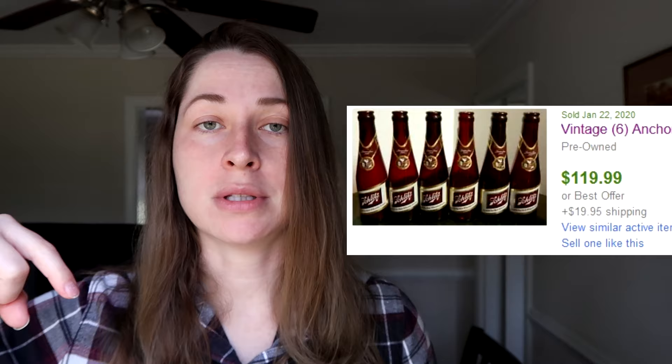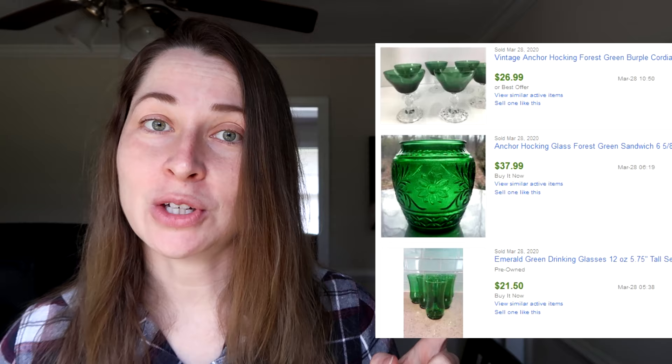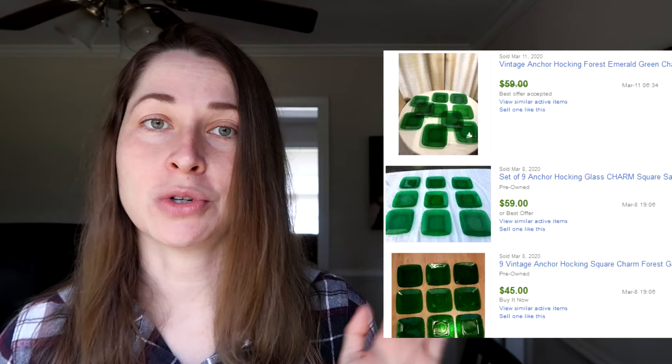After the Hocking Glass Company merged with the Anchor Cap and Closure Company and created the new Anchor Hocking Company, they decided in 1939 to create their own line of glassware. This first line is called Ruby Red — I'll put some examples up above. It is highly collectible and very sought after. Another line by Anchor Hocking that is just as collectible is the Forest Green line. They definitely liked their Christmas colors. I tend to be drawn more to Forest Green because I really love the color green. I'll also link some Amazon reference books in the description if you want to learn more.